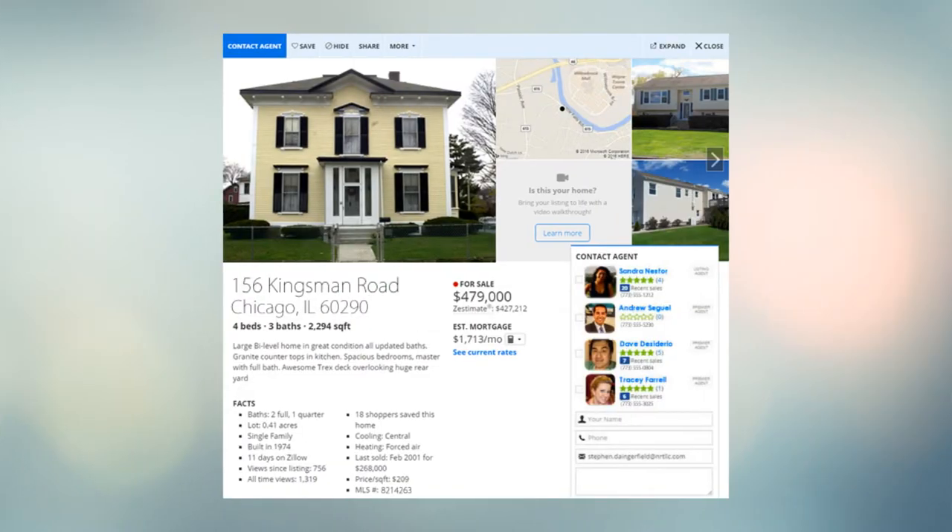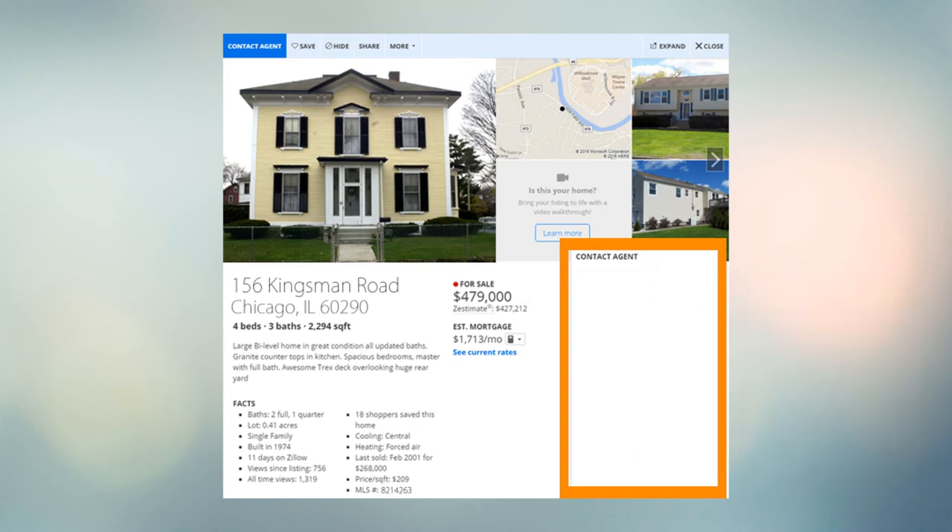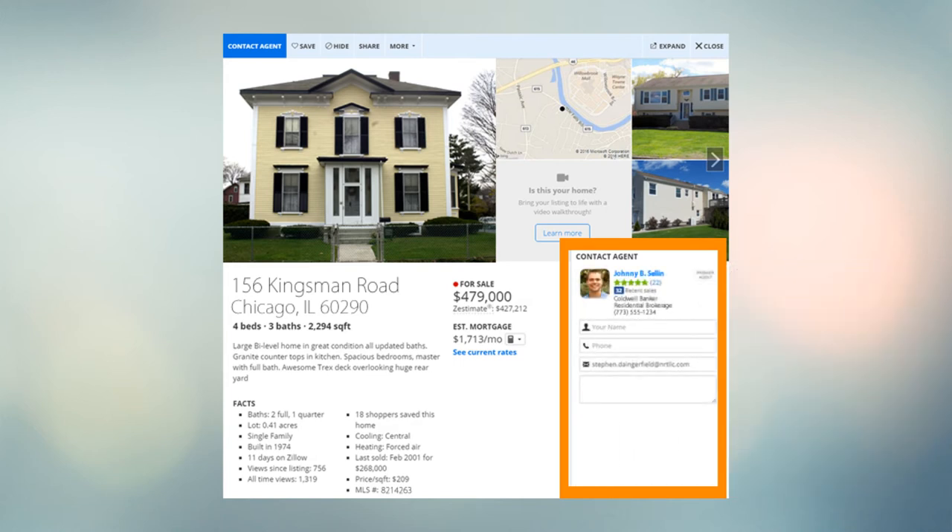For standard listings on websites like Zillow and Trulia, a list of other agents appears on property detail pages. But with Fab Plus, these agents are removed from your listings and replaced by you front and center. This means interested buyers who see your listings on these websites are directed straight to you.